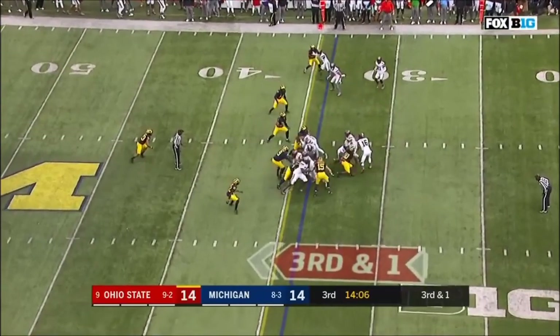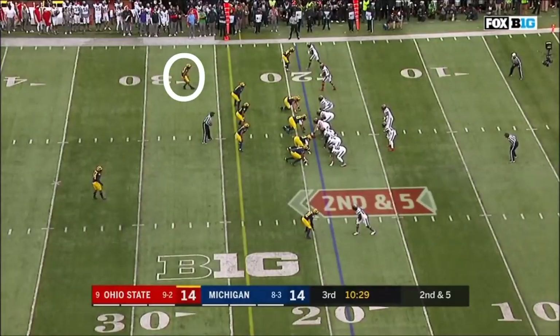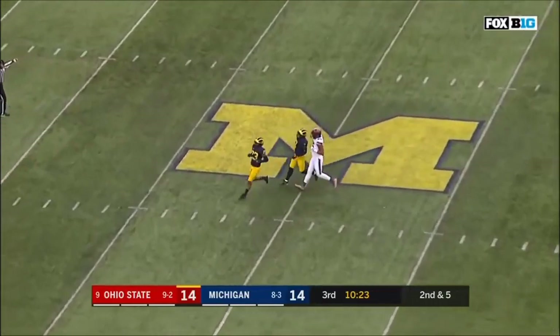Ohio State quickly to the line of scrimmage looking for the first down, and they won't get it. Michigan defense right last place. Second and five from the 19. Barrett delivers, and incomplete — threw that one into double coverage.